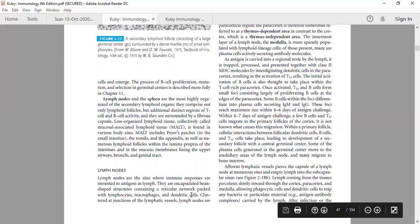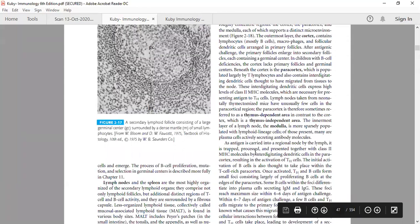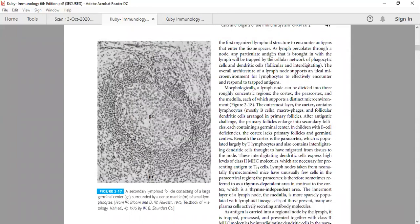The lymph node is a site where immune responses occur. As lymph percolates through the node, any particulate antigen brought with the lymph will be entrapped in the cellular network of phagocytic cells and dendritic cells present in the lymph nodes. Follicular cells are present in the cortex; interdigitating cells are present in the paracortex region. Interdigitating cells express more MHC class 2 molecules, making them efficient antigen presenting cells. Therefore they are present in the thymus-dependent area, where they need to activate T helper cells.